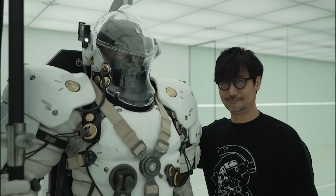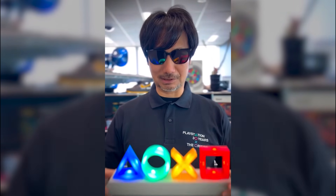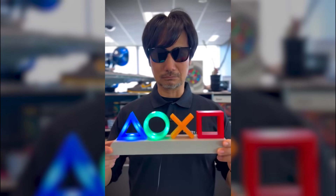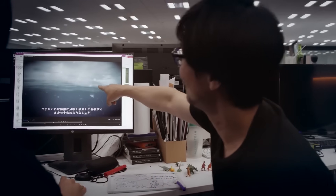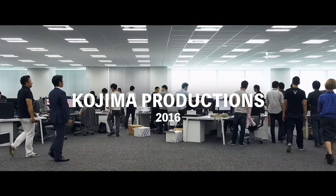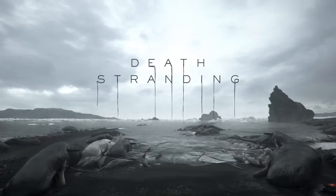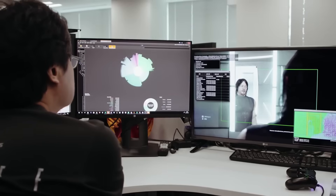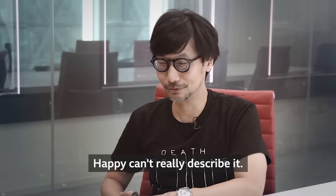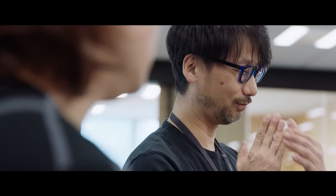After 30 years with Konami, Kojima went independent in 2015, partnering with Sony Entertainment, where he was granted the creative freedom he had long sought, allowing him to pursue projects beyond games. His first phase as an indie developer focused on establishing his IP, Death Stranding, which involved securing office space, staff, and a game engine. He emphasizes the importance of owning his IP, allowing for a release on multiple platforms and hardware.